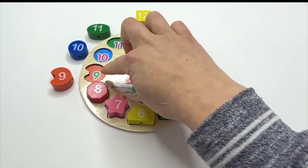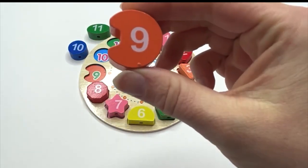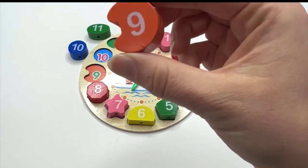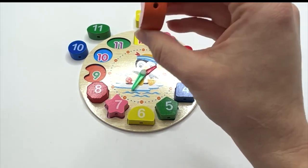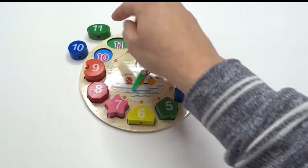What's next? Nine. Say it with me: nine. What shape is our nine on? It's called a crescent. Can you say it with me? Crescent. And what color is our crescent? Orange. And it goes right here.